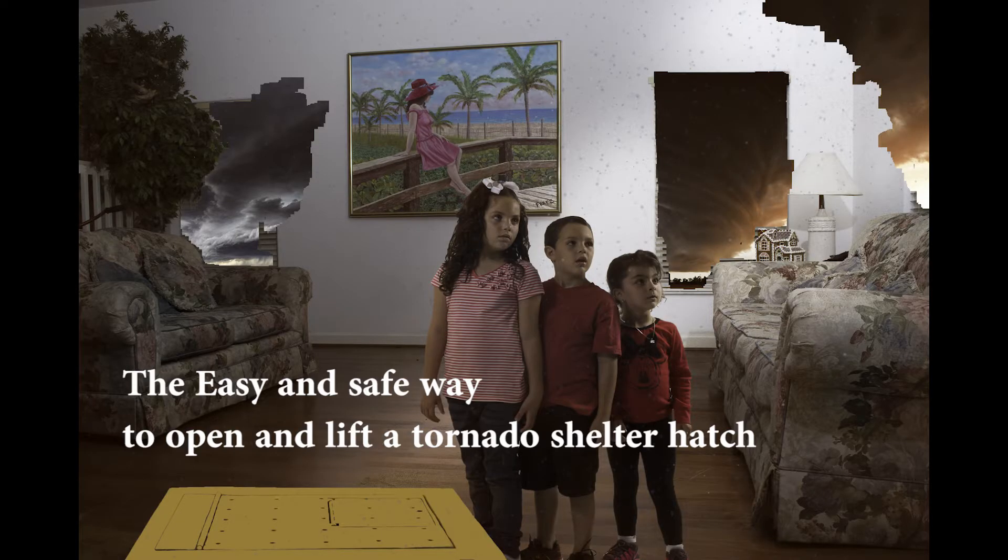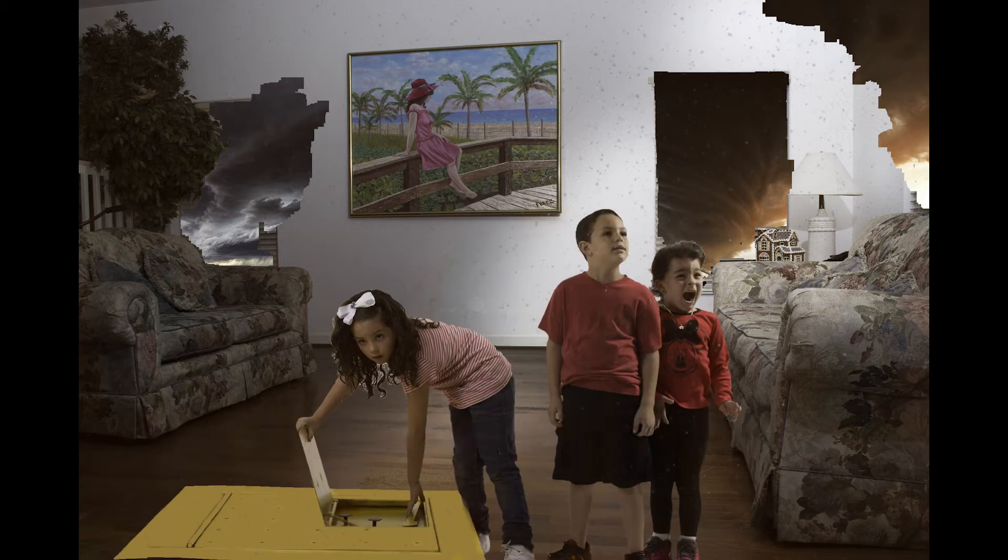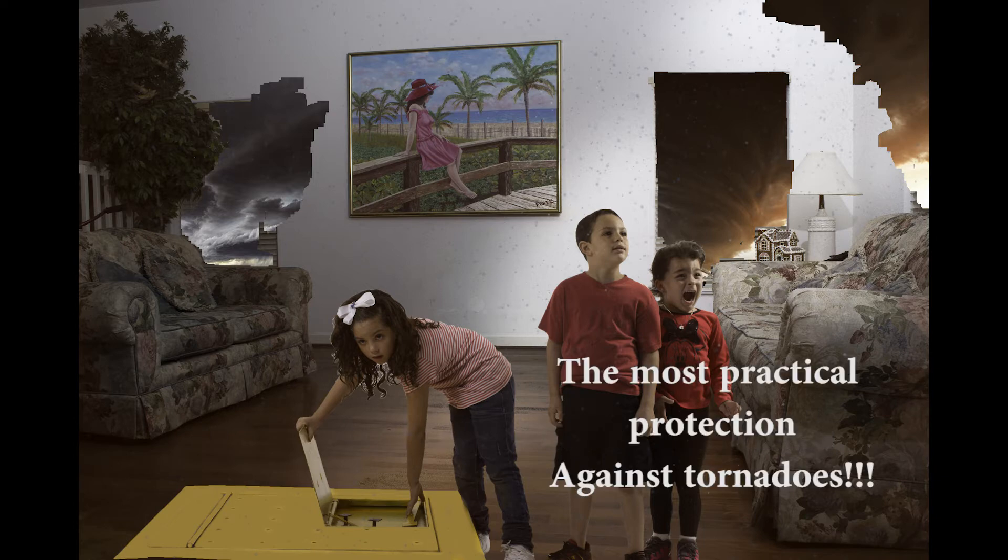Tornado Shield. The Tornado Shelter Hatch. The easy and safe way to open and lift, even by a schoolchild. Only seven pounds of lifting force is required. Code compliant. The most practical protection against tornadoes.